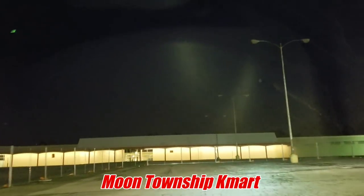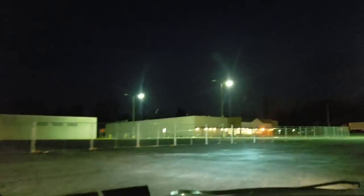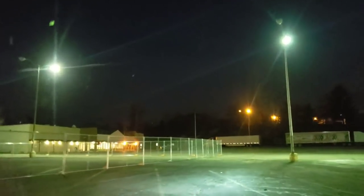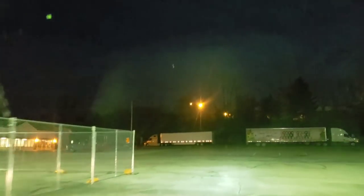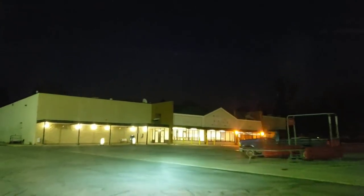Oh wow, they fenced it off now. Now you can't even get over there. Oh wow, the grocery store's gone already too. Holy cow, Coons is already gone.